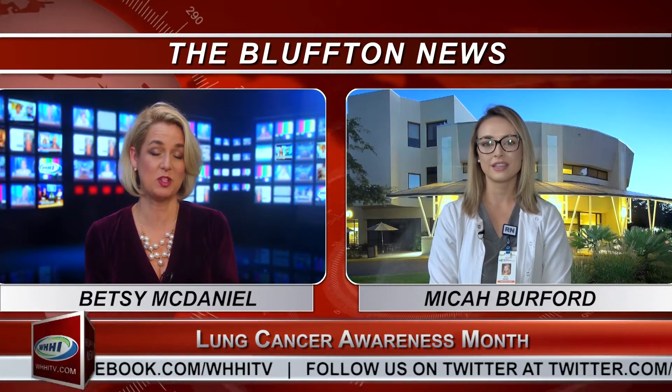I am originally from Myrtle Beach, South Carolina. I've lived in the Hilton Head area for about two years. I came here after my husband's job with the Marine Corps relocated us here, and I've been doing the CT lung screening program for about six months now. I've done a little bit of everything — I was doing med-surg nursing on the hospital floor and also working with Dr. Kellerman in cardiovascular thoracic surgery, and then they offered me the position for the lung screening, so I thought it would be a great opportunity.